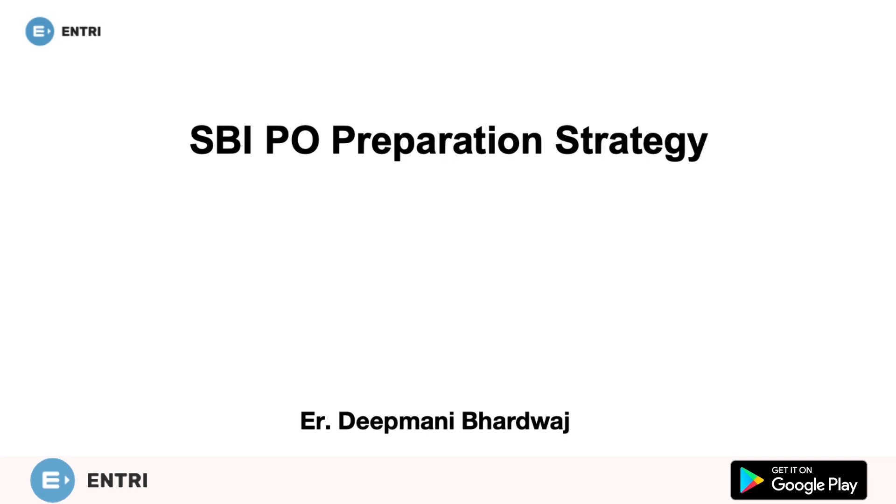Hello friends, welcome to Entry India's best channel to crack any of the government exams. I, Deepani Bhardwaj, welcome you all again on your favorite channel. Want to score gold marks in SBI PO Prelims 2020? If yes, start preparing without any further delay and crack the exam in the first attempt itself.